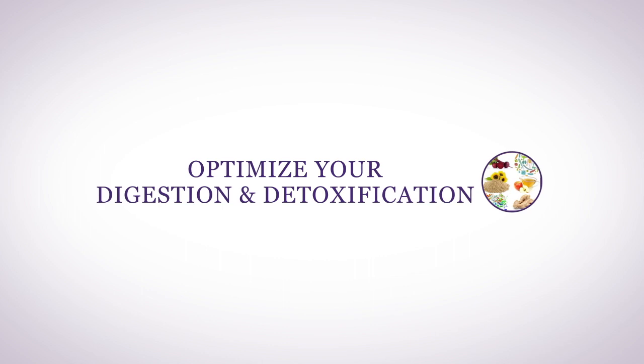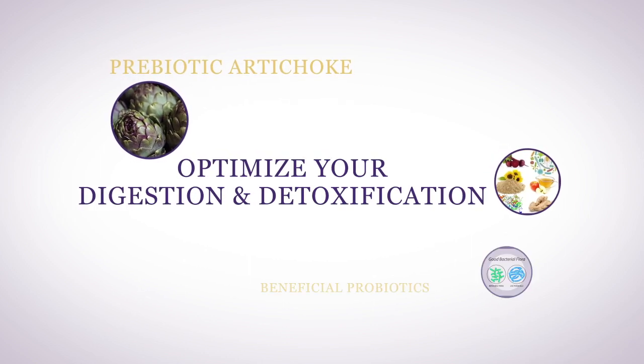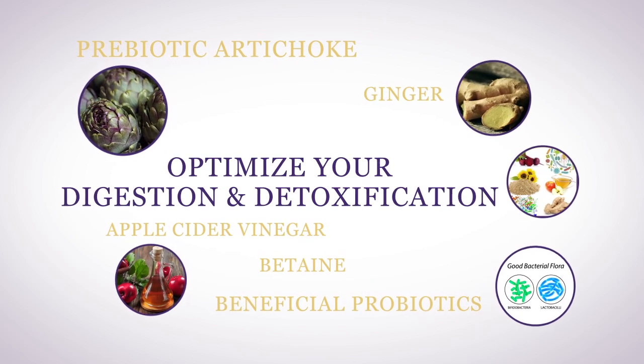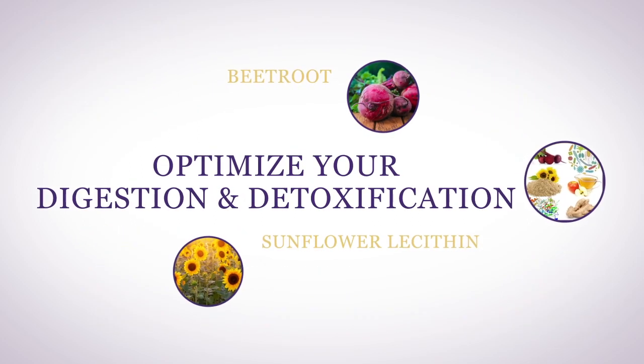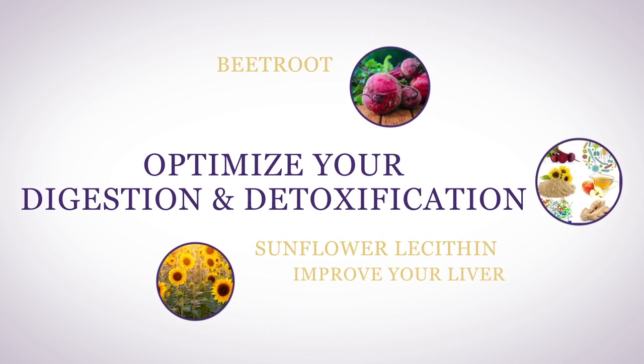Optimize your digestion and detoxification with prebiotic artichoke and a healthy variety of beneficial probiotics, plus ginger, betaine, apple cider vinegar, and enzymes to help improve your digestion and absorption of nutrients. Beetroot and sunflower lecithin are included to help improve your liver's ability to detoxify your body.